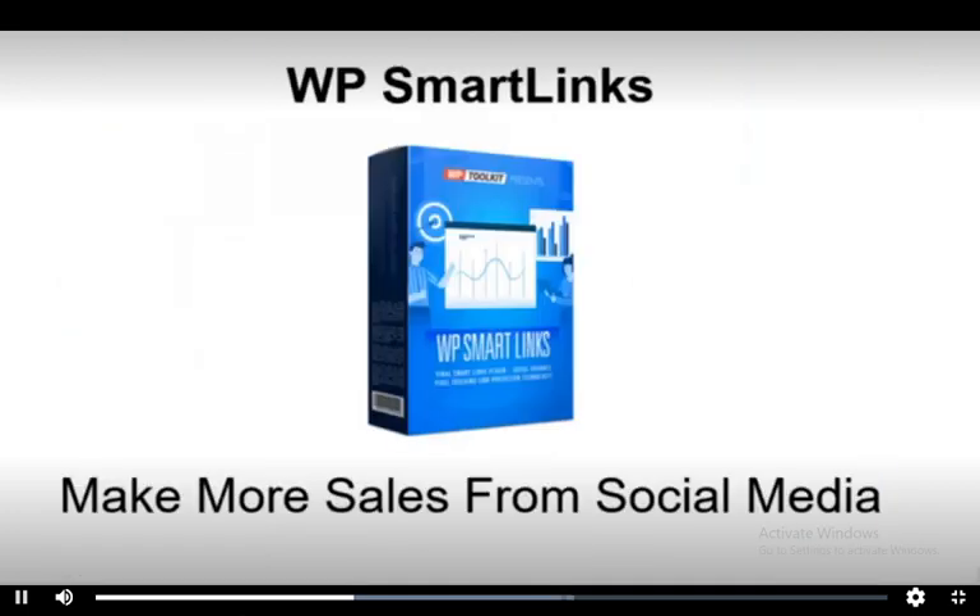First of all, WP Smart Links. Make more sales from social media using smart bridge page technology that allows you to share your links on sites like Facebook and Twitter.